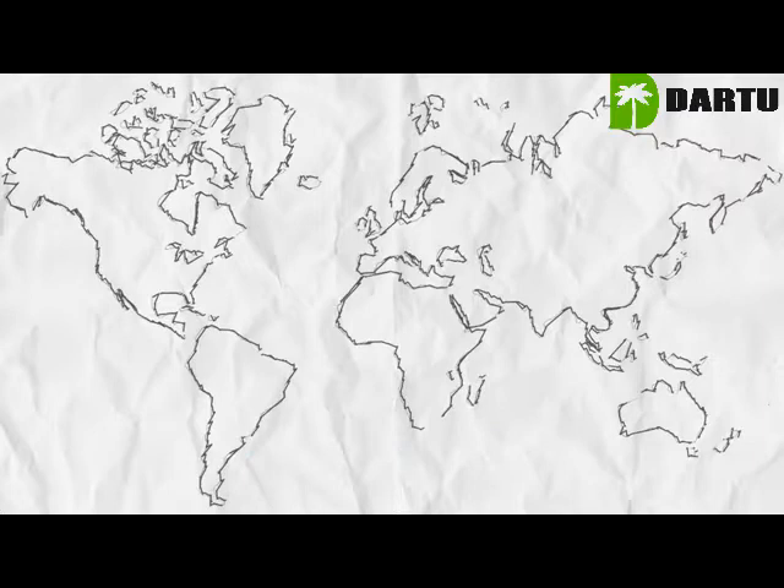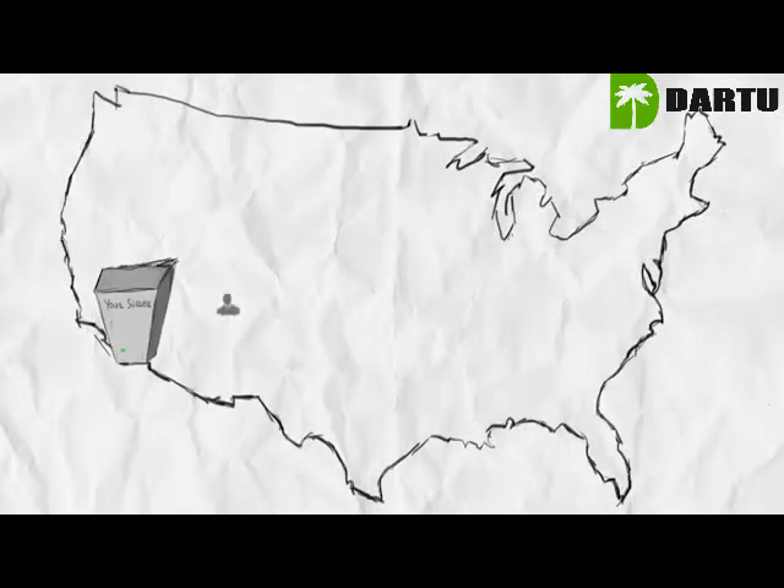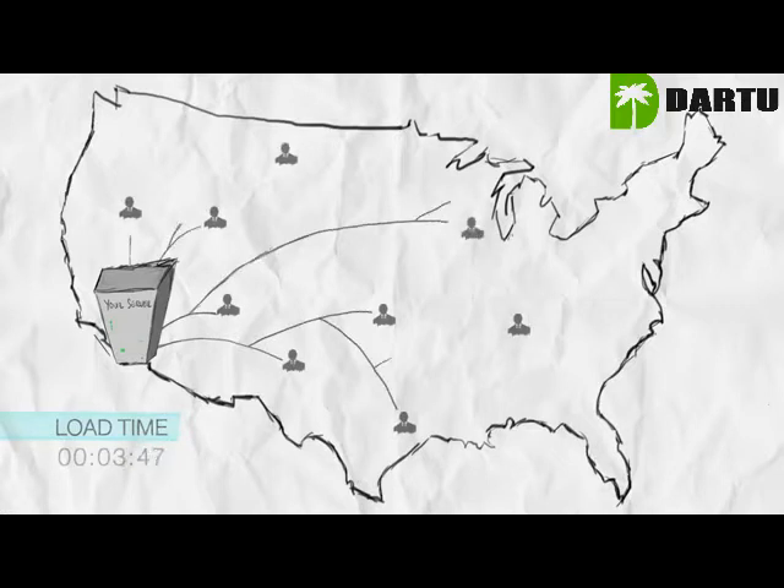The world is big, and let's say your server is in LA. For people close to your server, the load time is great, but for someone accessing your site from, let's say, New York, the physical distance already adds several seconds.